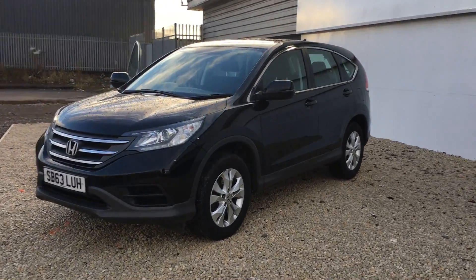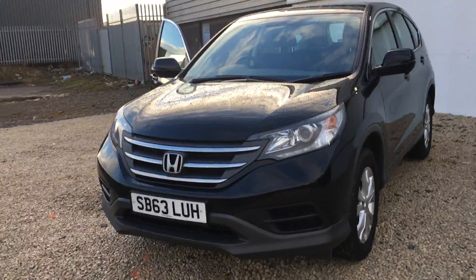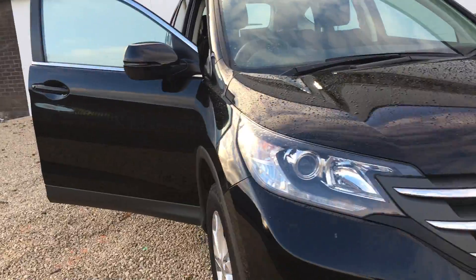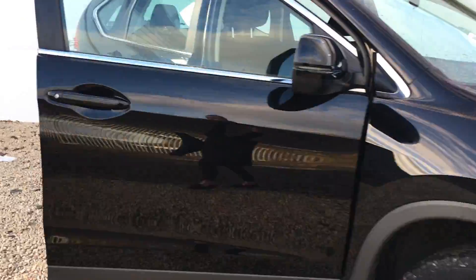Hello and welcome to Phoenix Honda in Linwood. Today we're looking at a Honda CR-V. It's a 63 plate 1.6 diesel S model and it also has navigation.